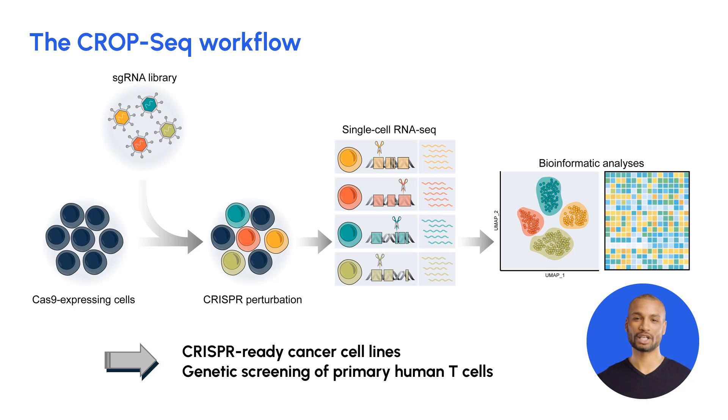CropSeq uses a pool of guide RNAs that target different genes of interest. These guide RNAs are introduced into individual cells using lentiviral transduction, allowing for the parallel introduction of genetic perturbations into thousands of cells.